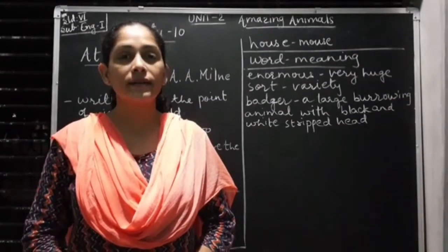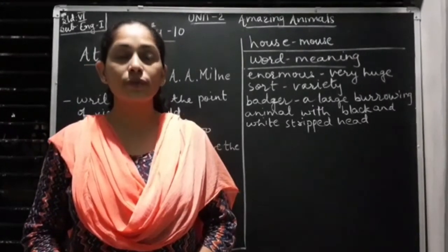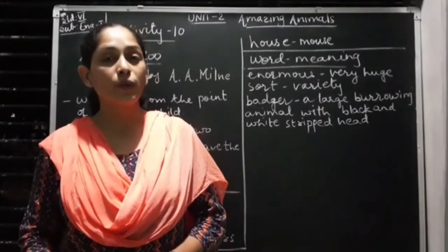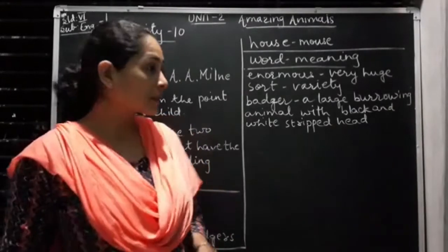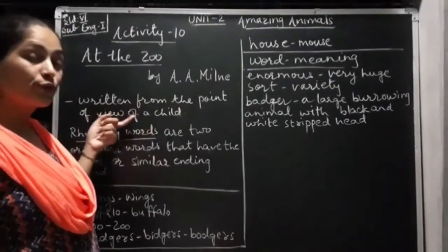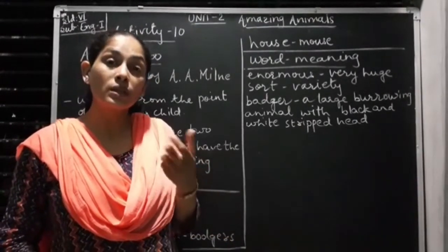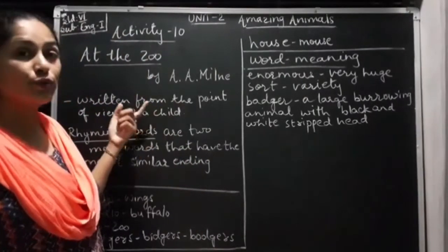Activity 10 deals with the poem 'At the Zoo,' written by A.A. Milne. A brief introduction: Alan Alexander Milne was an English author and poet, best known for Winnie the Pooh and various other works. He wrote this poem keeping small children in mind. The poem is written from the point of view of a child, and you will find some words that are not pronounced properly, because the poem is written from a child's perspective.